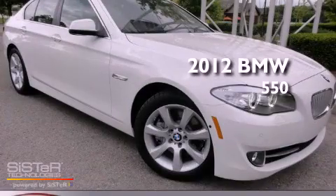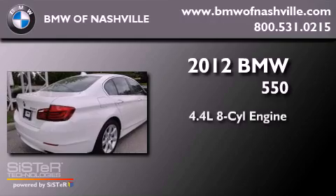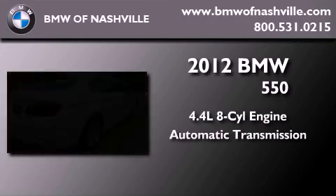This is a brand new 2012 BMW 550. It features a 4.4 liter 8-cylinder engine and an automatic transmission.